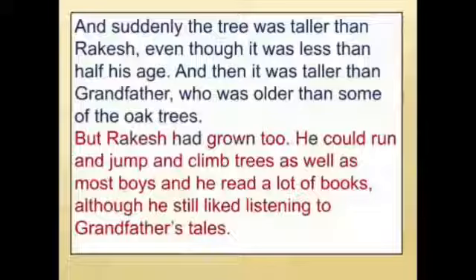As Rakesh was growing, so was the tree — growing taller and taller. Rakesh loved to read many books and also loved listening to grandfather's tales. The teacher asked students if they too read story books or listen to stories from their grandparents or parents.